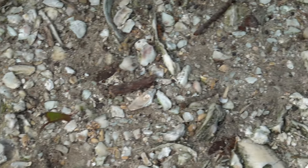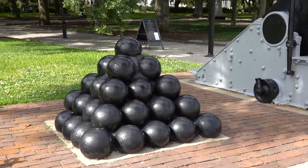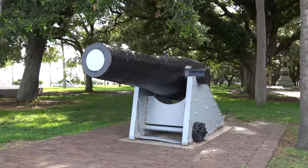So we are in the park at the Battery, which is also called White Point Park. It's called White Point Park because of the white of the oyster shells, and there's actually White Point Garden that we'll take you over to. You can see remnants of oyster shells, but also lots of cannonballs and cannons. This sits on the south edge of the Battery for Charleston.